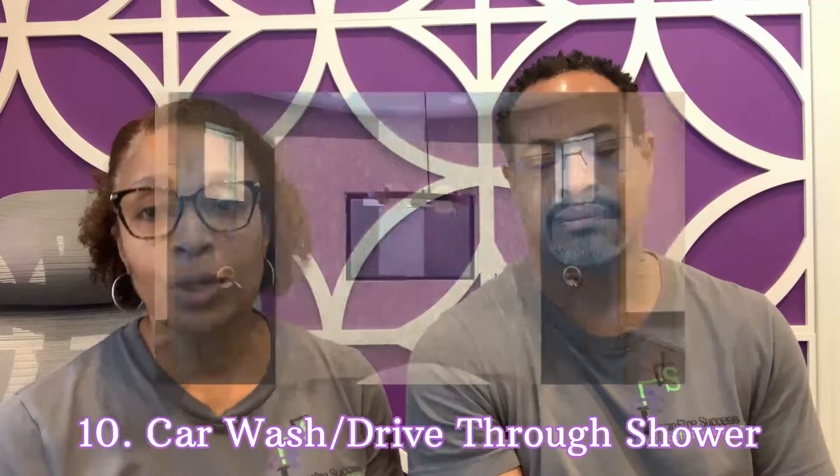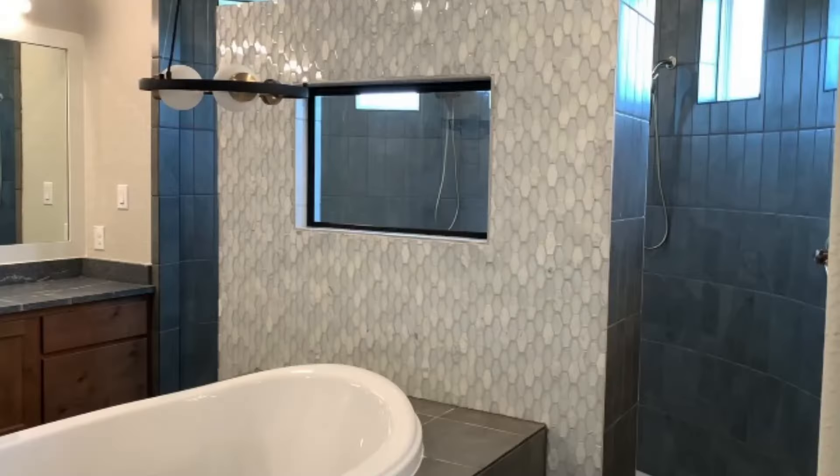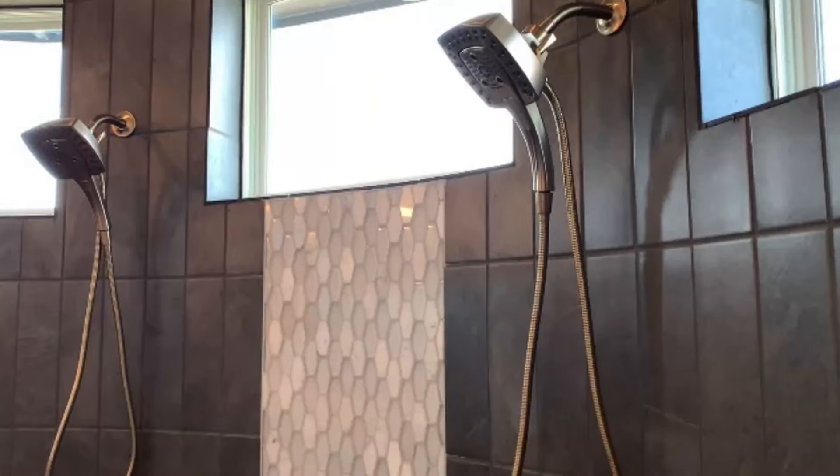Number ten: the drive-through shower. This was a structural decision we made, and in many builds it elevates the cost of your build. But it is nice — we use it every day. We have dual shower heads as well. It's definitely something we use every time we shower.